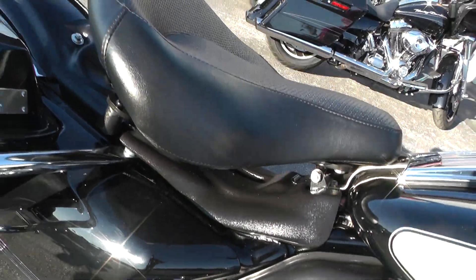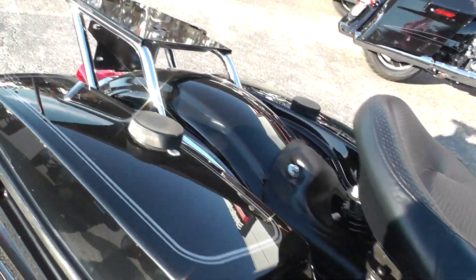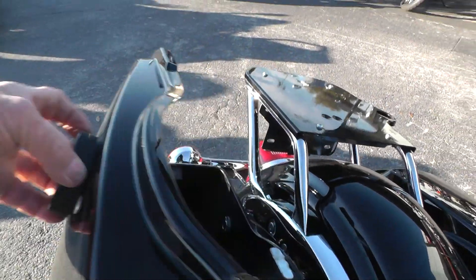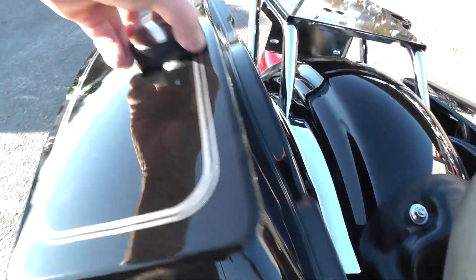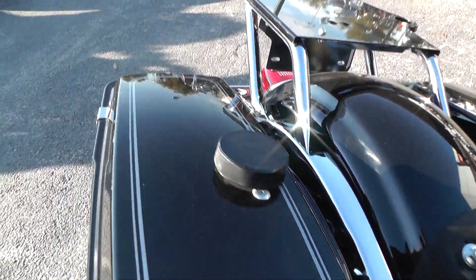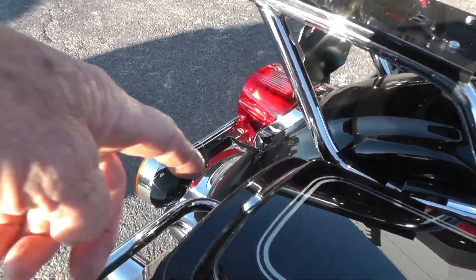Still got the solo seat on it. Police bikes have this twisted puck here that opens the bags, and they are lockable as well.